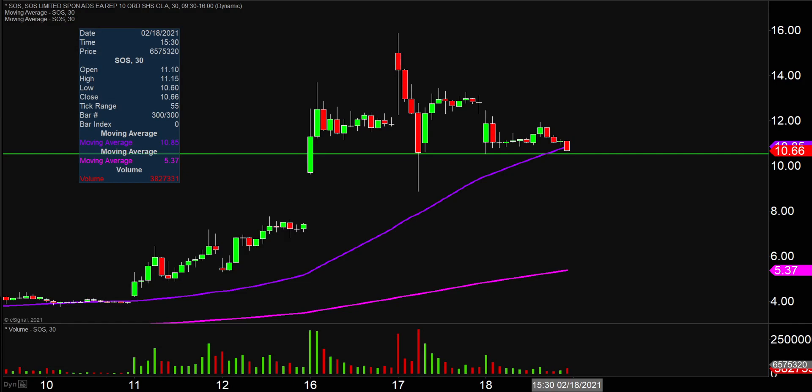Another pullback day here, but it's still consolidating at a higher level, which is always a good sign from a trend-building perspective. But as far as the technical levels that I've talked about, looking like we have a showdown underway here, heading into Friday.